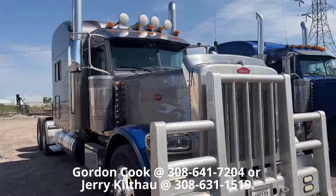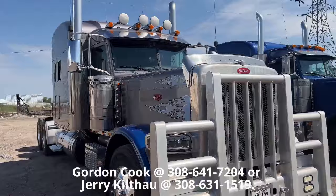Just nice looking trucks. So with that, I will let you go. I'll put their names and phone numbers in so that you can call Jerry Kilfow or Gordon Cook. Thanks for watching.